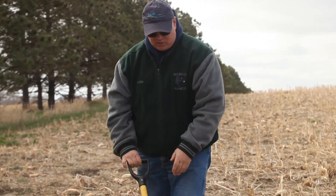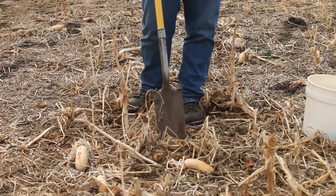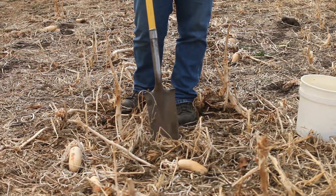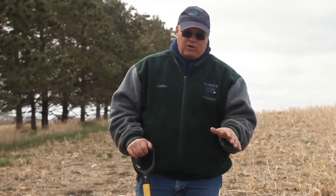The residue is extremely important on the soil surface. Notice the surface is covered because we don't want any erosion when we get rainfall or other events. Wind can cause a lot of erosion here in the northern plains, and armor on the soil surface protects the soil.